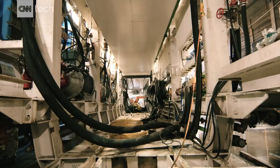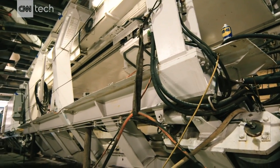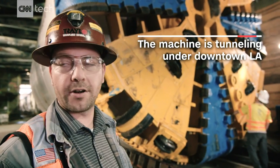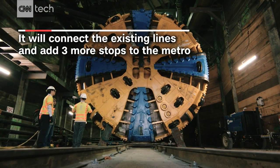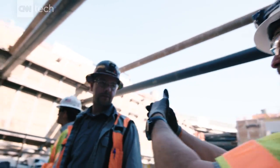The machine is about 350 feet long and weighs over a million pounds. This machine can do four inches a minute. Its best production in a single 24-hour period was 175 feet — imagine traveling nearly a football field in one day. On average, it'll do between 55 and 65 feet per day.